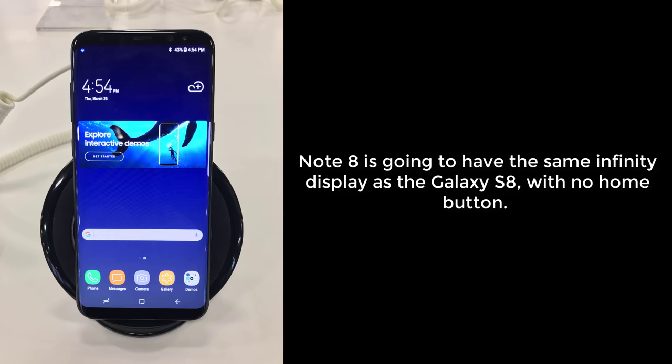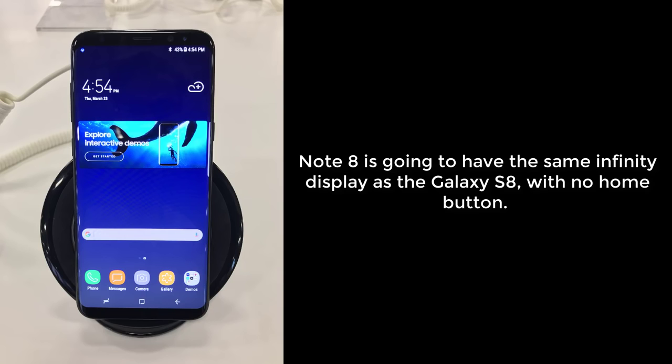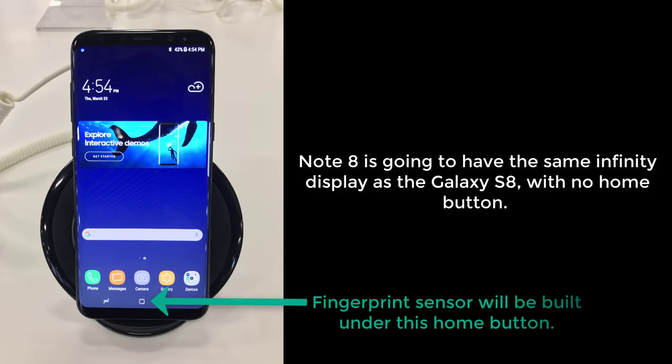In regards to the first rumor: the Note 8, just like the S8, is going to have a large and tall display that will dominate the front of the phone. There will be no physical home button, just like the S8. But unlike the S8, which moved the fingerprint sensor to the rear next to the camera, the Note 8 is actually going to have a fingerprint sensor on the front, built under the glass, positioned right beneath the software home key. Here's an illustration showing where it will be, using a Galaxy S8.